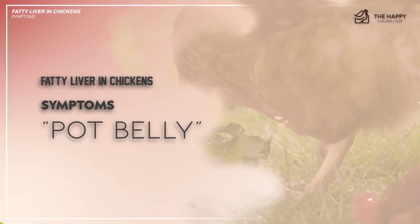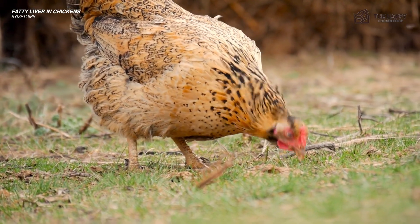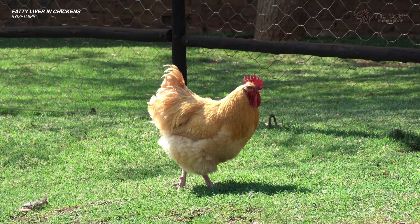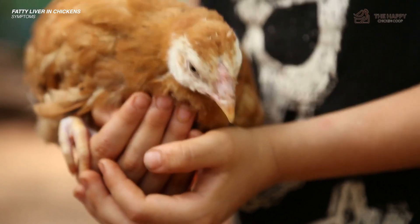Third: abdominal distension or pot belly. This could be due to fat accumulation within the abdominal cavity, which could be observed as fatty liver syndrome progresses. The distended abdomen may feel firm to the touch.